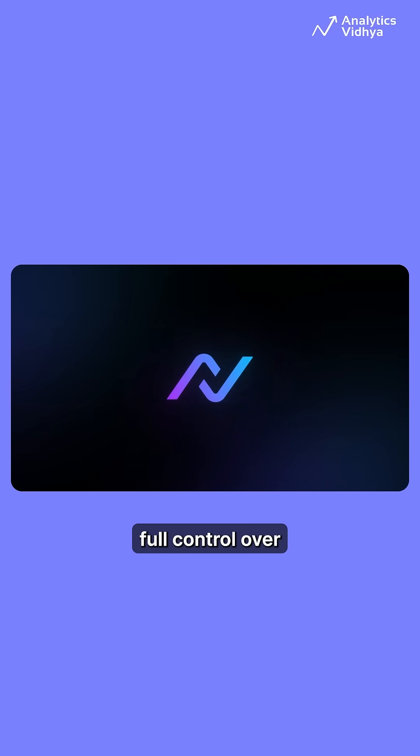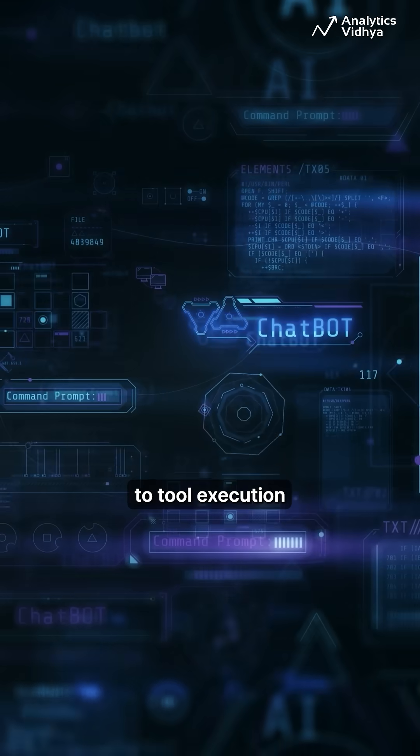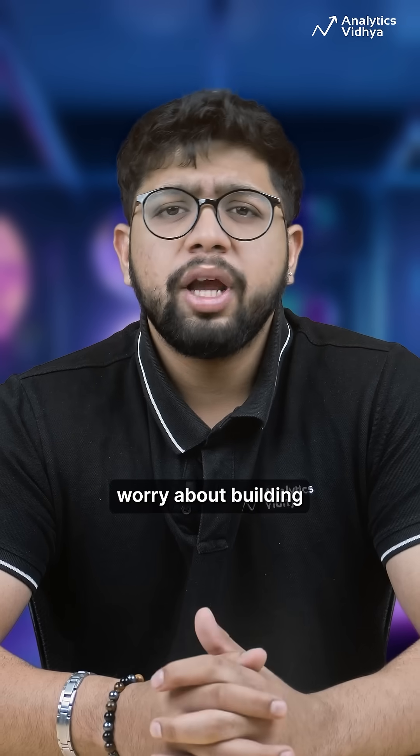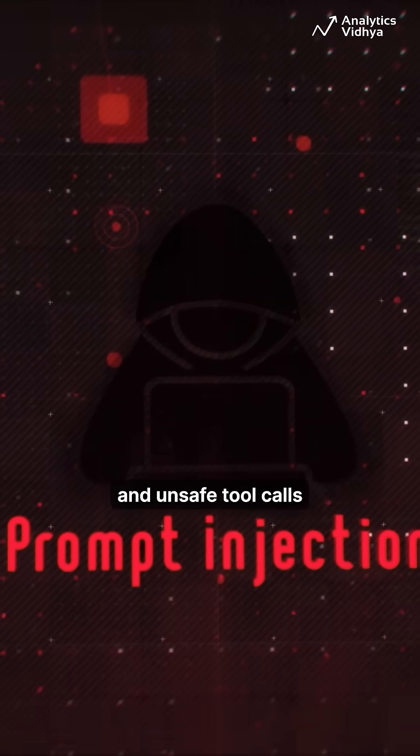It gives you full control over how your autonomous agents behave and exactly what they are allowed to access, from prompts all the way to tool execution. Most teams worry about building smarter agents, but the real risk is prompt injection and unsafe tool calls.